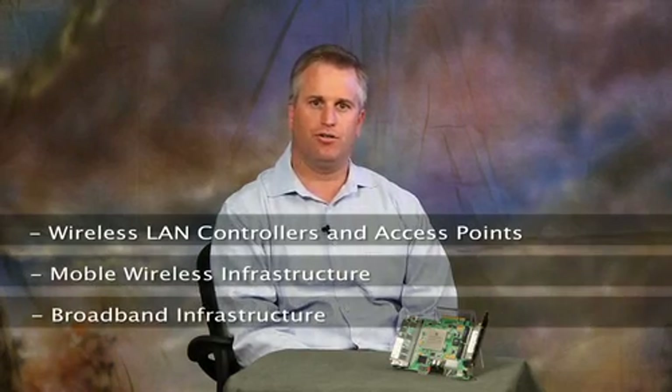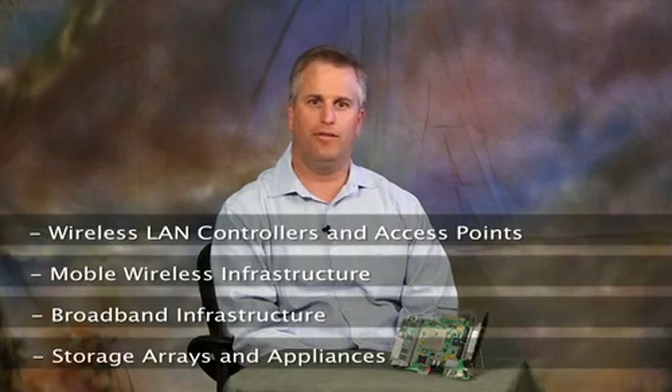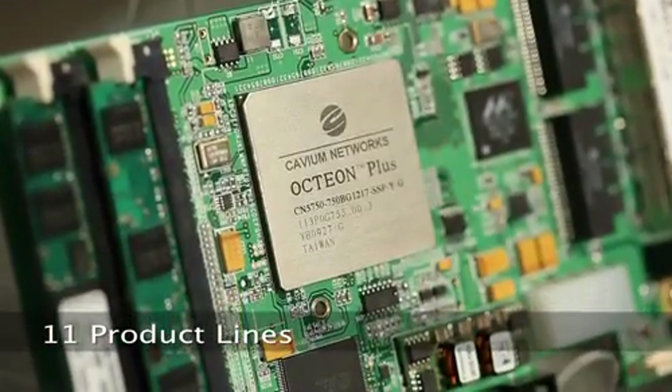Additional target applications include wireless LAN controllers and access points, mobile wireless infrastructure, broadband infrastructure, storage arrays, and appliances. The Octeon product family consists of 11 product lines based upon the distinct performance, feature, and cost requirements of the target equipment.